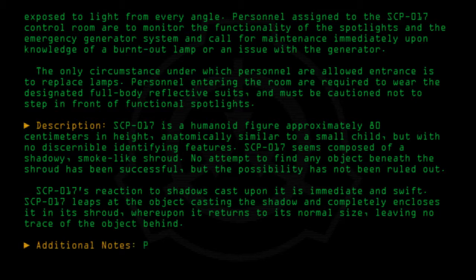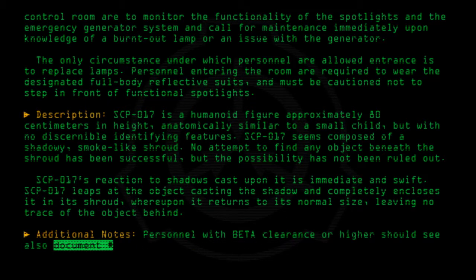Additional notes: Personnel with beta clearance or higher should see also document number 017-1.